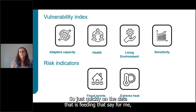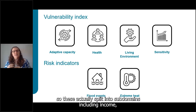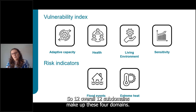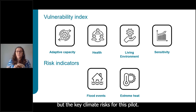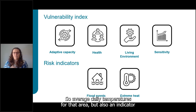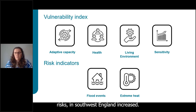The vulnerability index comprises four domains: adaptive capacity, health, environment, and sensitivity — split into 12 subdomains including income, language, age, and condition of the living environment. In this pilot, flood risk and heat risk were the key climate risks. Flooding was determined by two scenarios: a disaster and a typical flood event. Heat had two indicators: average daily temperatures for the area, and a measure of the proportion of summer when temperatures exceeded the threshold above which mortality risk in southwest England increased.